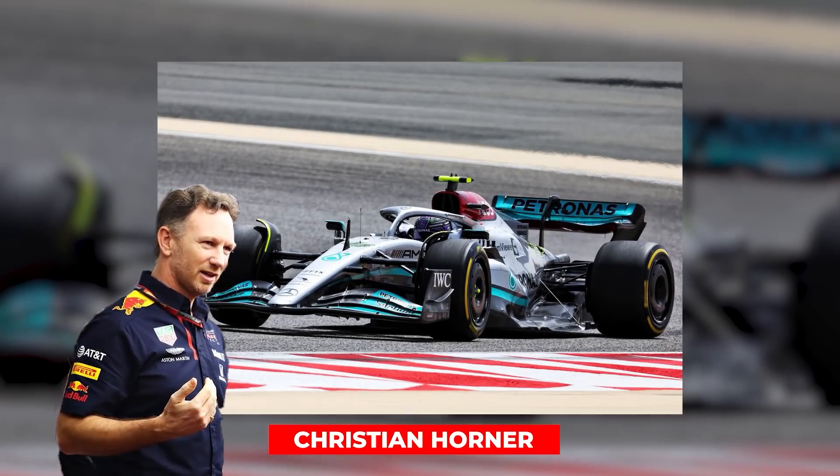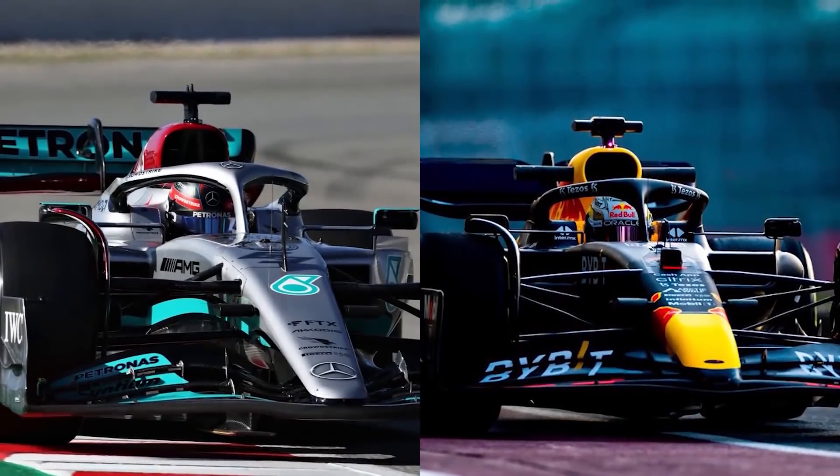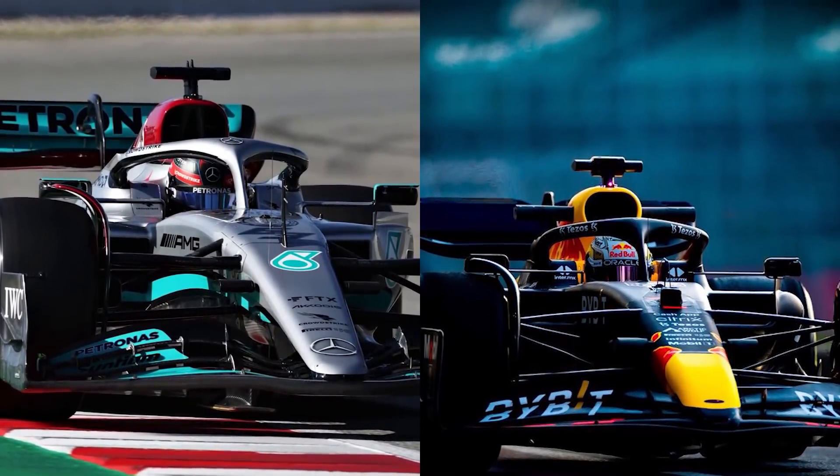Without wasting any more of your time, let's see what Christian Horner had to say about Mercedes' supposedly illegal car. Back in February, both Mercedes and Red Bull showcased a first look of their car for the general audience.